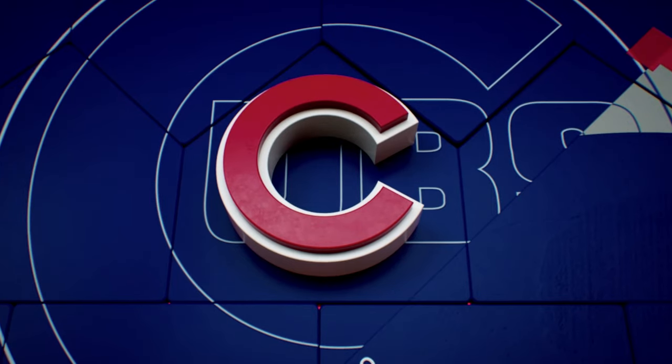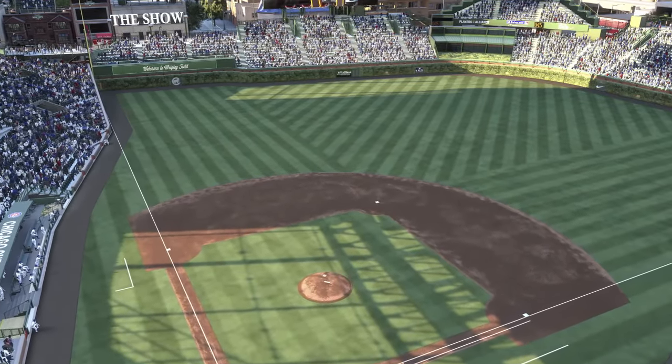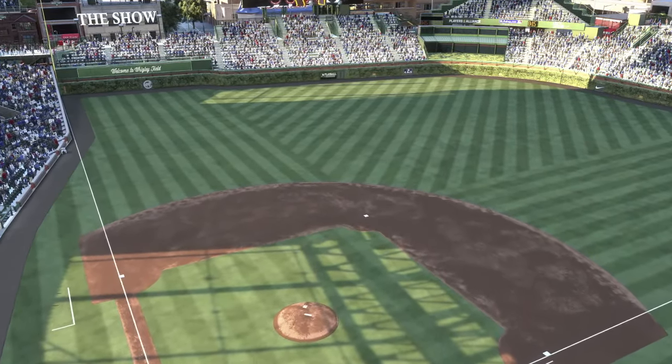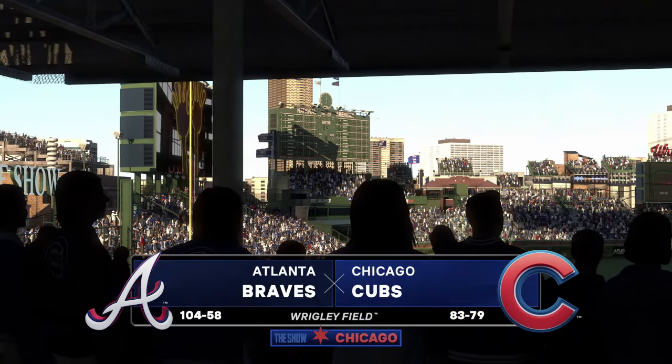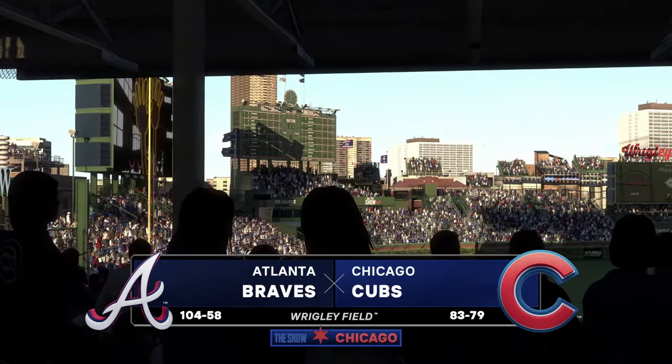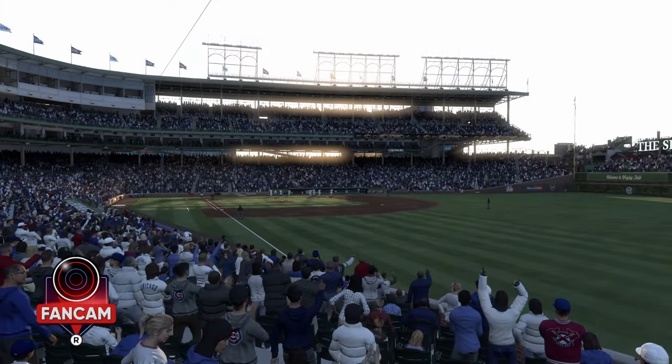Live from the north side of Chicago, Wrigley Field — we've got baseball on the show. The Atlanta Braves and the Chicago Cubs, first pitch coming at you right after the break.